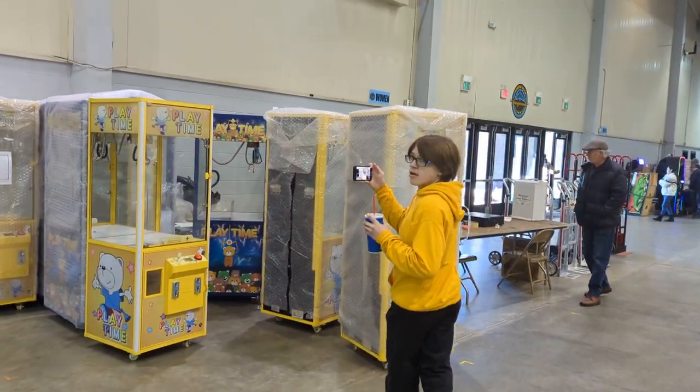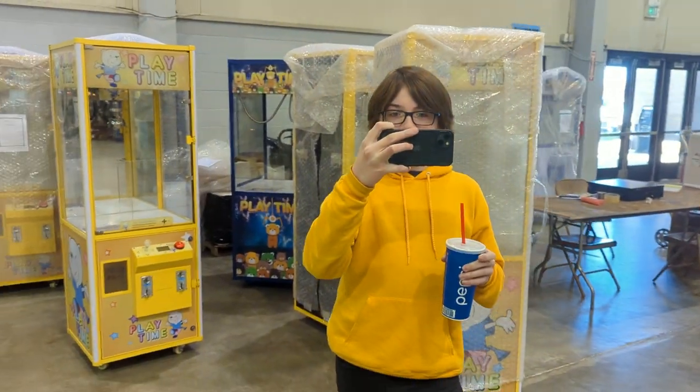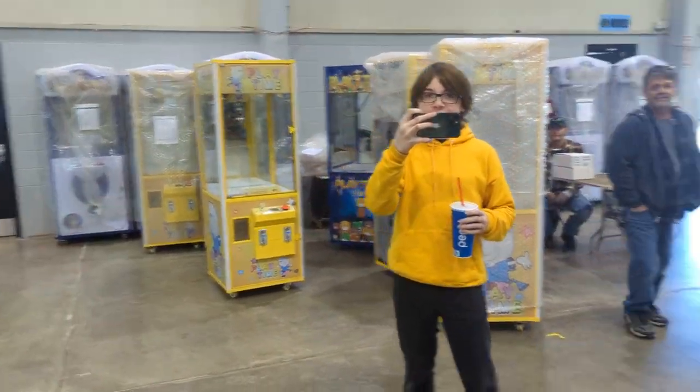While we're here, make sure you guys say hi and go subscribe to Claw Time Vending!